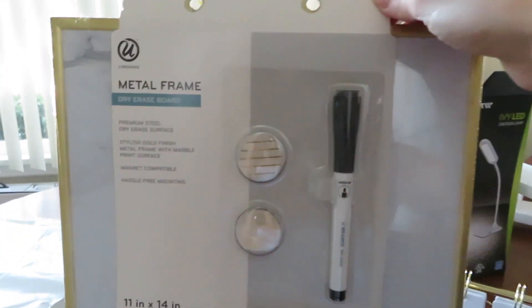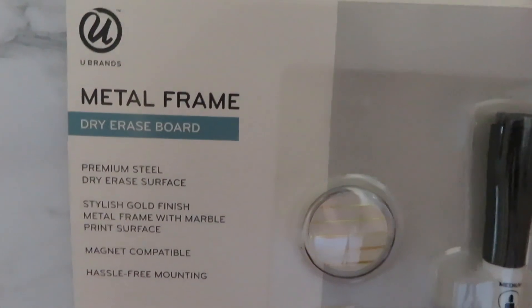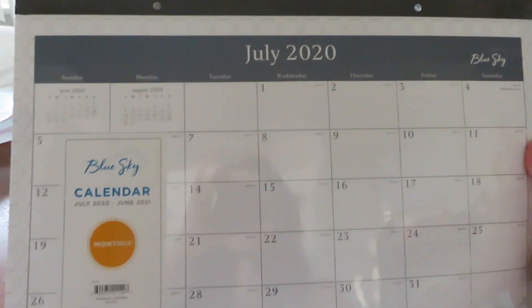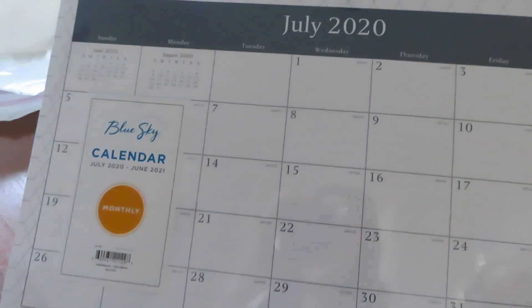And then we have my dry erase board — this is actually our fourth of this exact kind by U Brands. We have one in our bathroom, one in our bedroom, and one over Jason's desk. I love it because it has a slight marble print and gold trim, which classes it up a bit. I also got a Blue Sky paper wall calendar — just a simple one because space is at a premium. The dry erase board will be for the upcoming week and the paper calendar for the upcoming month. It's almost seven o'clock and I've been doing this pretty much all day. I've finished decorating and I'm ready to show the final product.